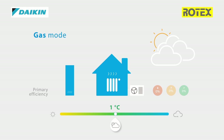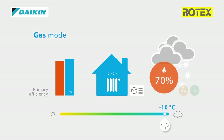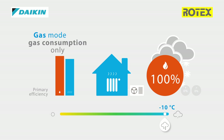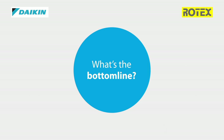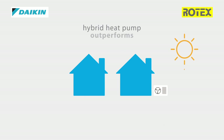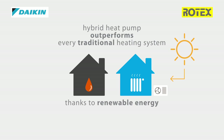In extremely cold outdoor conditions at minus 10 degrees Celsius, the hybrid heat pump will switch to gas consumption only. In this mode, the primary efficiency will still be 96%, performing like a top gas condensing boiler. The hybrid heat pump outperforms every traditional heating system, thanks to the use of renewable energy in heat pump and hybrid mode.